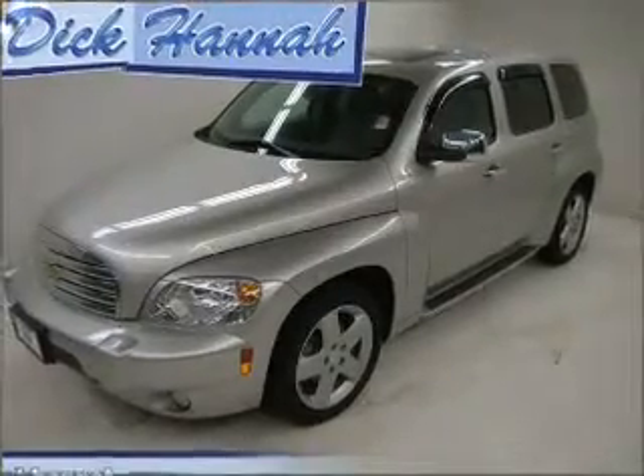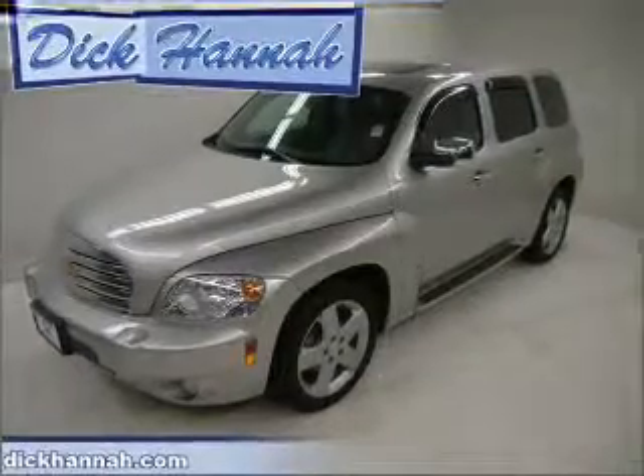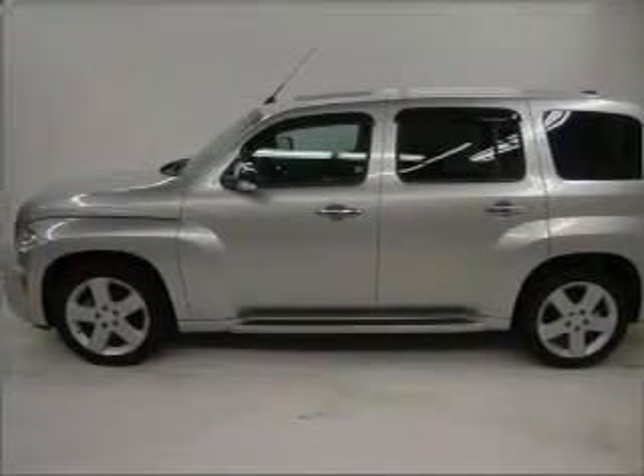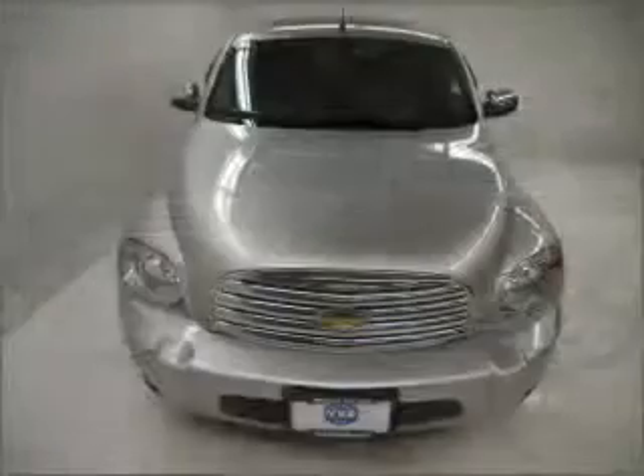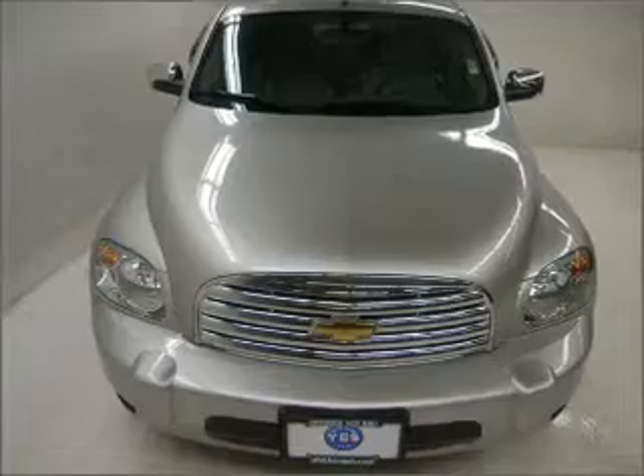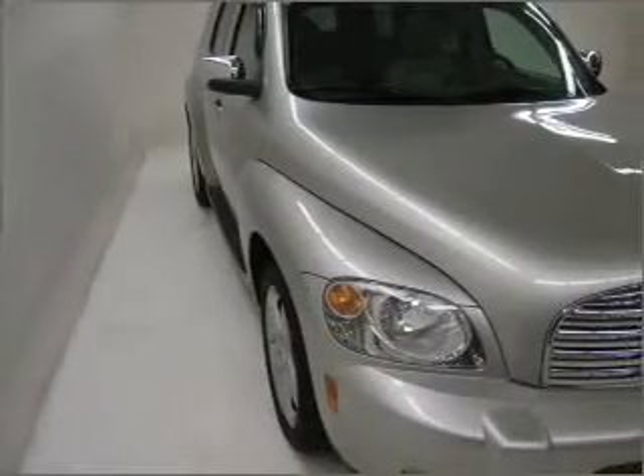Take a look at this 2008 Chevrolet HHR LT that just came into Dick's EVS Vancouver. This 4-door SUV comes equipped with many comfort and safety features including power windows, cruise controls on steering wheel, front ventilated disc brakes and much more.